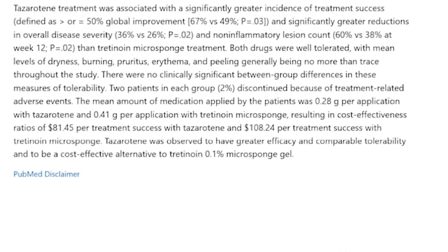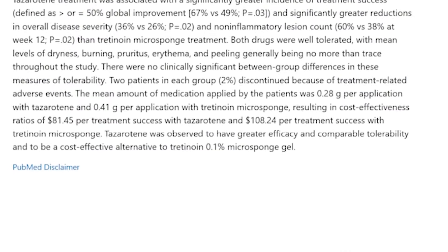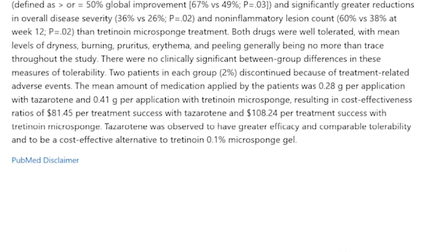Dr. Shah found one study comparing apples to apples — perhaps the only study comparing high-strength tazarotene to tretinoin. It found that tazarotene was significantly more effective than tretinoin in treating acne head to head. It also found equal or equivalent tolerability, though that finding deserves some scrutiny. Clinical experience is very valuable here because a lot of these studies look at fewer than 100 to 200 patients.